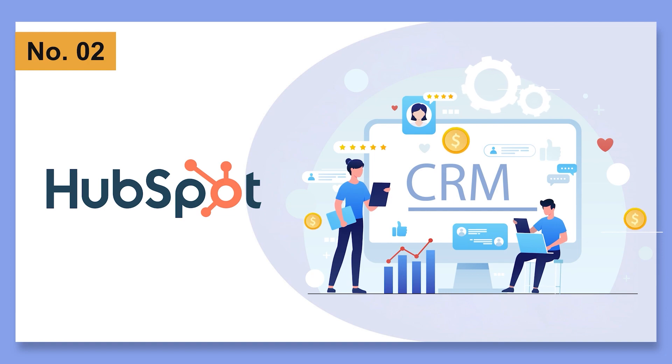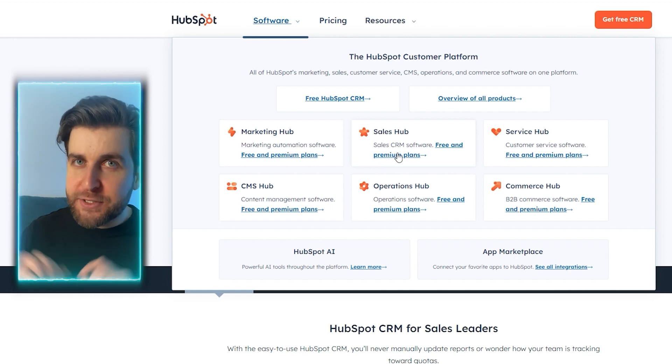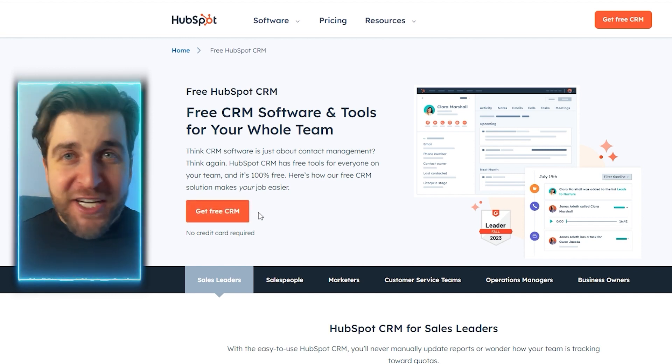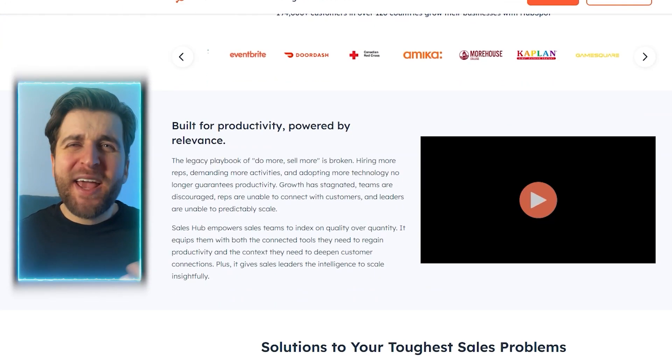HubSpot CRM stands out at number 2 on our list for its user-friendly onboarding. The setup process involves a series of questions to tailor the platform to your needs, with guided tours for marketing, sales, and customer service areas ensuring a smooth start. The HubSpot Academy, an online training hub, adds value for beginners. HubSpot's free plan is a treasure of features — the shared inbox consolidates emails and live chats, enhancing team communication. Creating email templates, importing contacts, and adding support forms are quick tasks, and the ability to track website interactions adds a layer of insight.